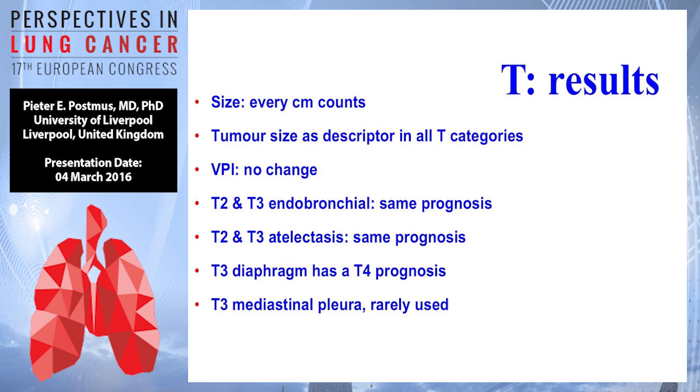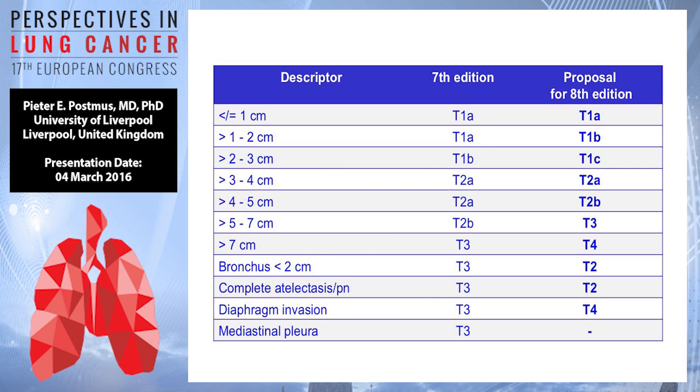It was found that T2 and T3 endobronchial stages have the same prognosis. The same for atelectasis — they have the same prognosis. T3 invasion of the diaphragm has the same prognosis as T4. And T3 mediastinal pleura was very rarely seen in the database used.